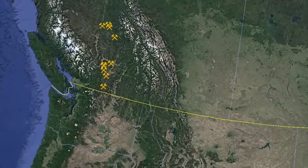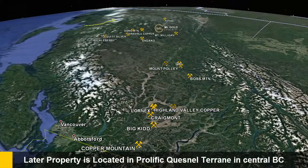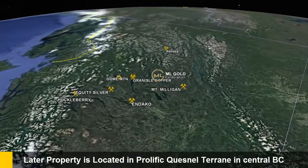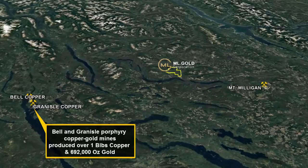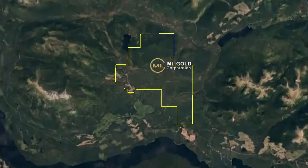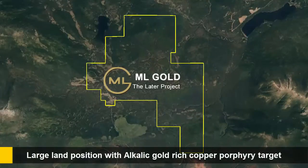ML Gold's Later porphyry copper-gold project is located in the prolific Quenelle terrain in central British Columbia. The Later project is located 90 kilometers northeast of the form-producing Bell and Grand Isle copper mines, and only 55 kilometers northwest of Centerra Gold's 5.7 million ounce gold and 2.2 billion pound copper Mount Milligan mine. The company owns a large land position in this region, which contains an alkalic gold-rich copper porphyry target.